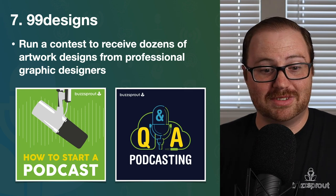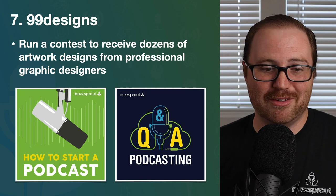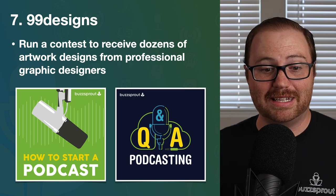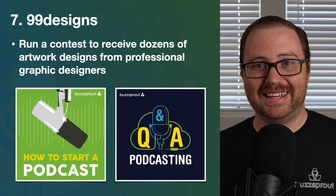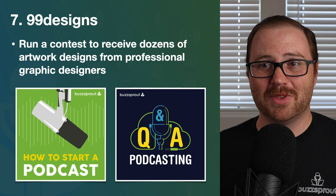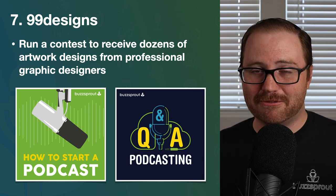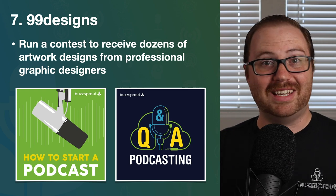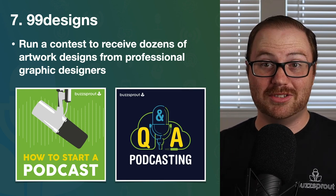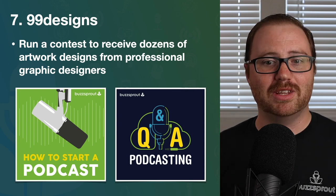Here I'm showing you two pieces of artwork that we at Buzzsprout have had designed from 99designs: 'How to Start a Podcast,' the first podcast we ever produced, and 'Podcasting Q&A,' our newest podcast. Both look phenomenal — if somebody saw these in a podcast app, they would know this is a podcast worth investing time into. If you designed your artwork using Canva, that's totally fine especially just getting started, but once you're committed to your podcast and want to make it as professional as possible, use 99designs to get something really phenomenal.